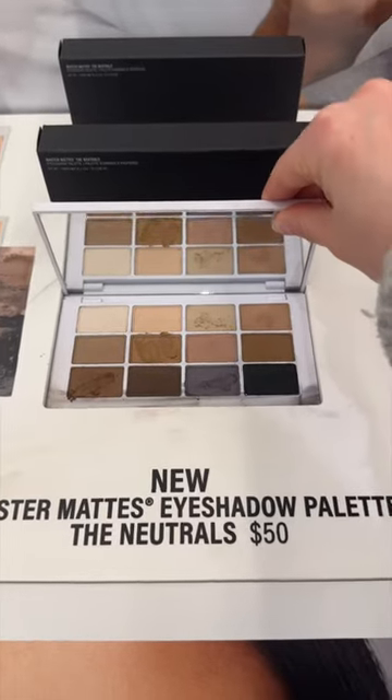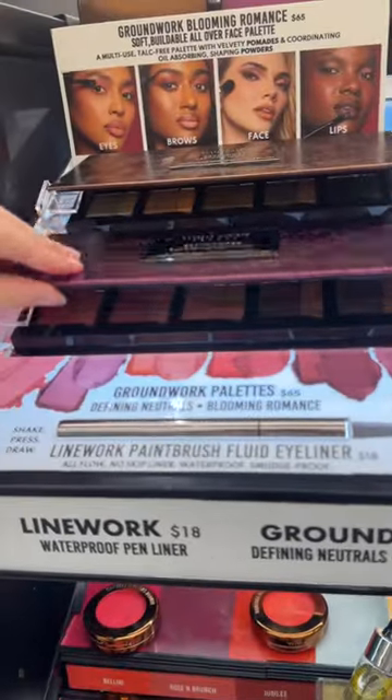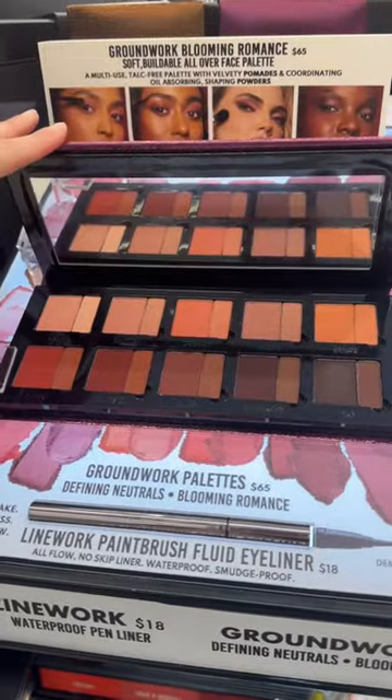Makeup by Mario just launched his new Master Mattes palette, which now features cool-toned eyeshadows. And don't forget to check out the new Danessa Myricks Blooming Romance palette.